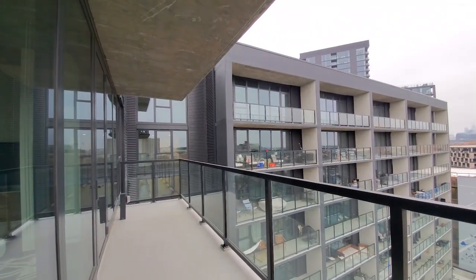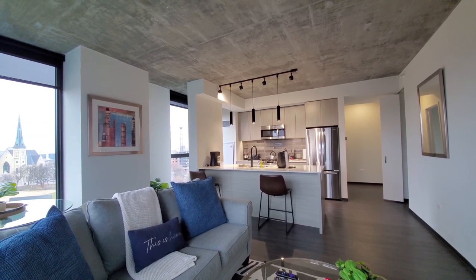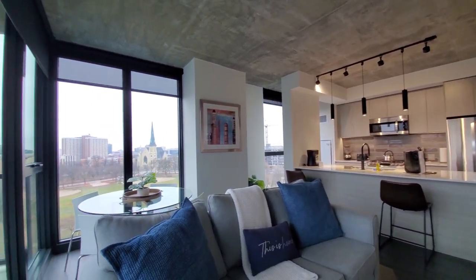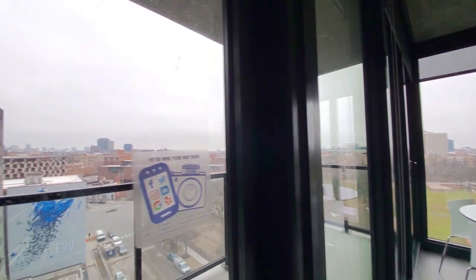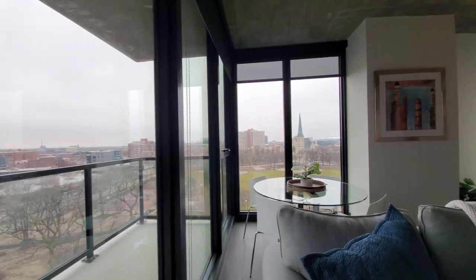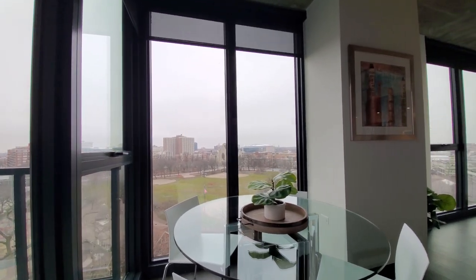Headed inside, the plank flooring extends throughout the living areas — high brushed concrete ceilings, floor-to-ceiling windows on two sides, and dark roller shades. Great spot for your dining table in the corner and a place to set up your home office.